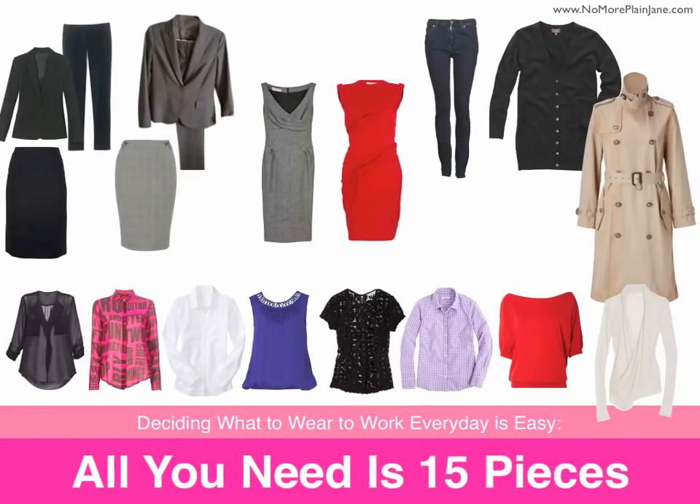Deciding what to wear to work every day is easy. All you need is 15 pieces. For those of you not particularly interested in fashion but who still want to look fabulous every day, let me introduce you to a concept that will be your new BFF: capsule dressing.